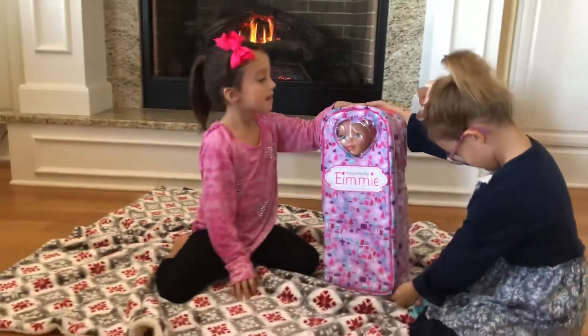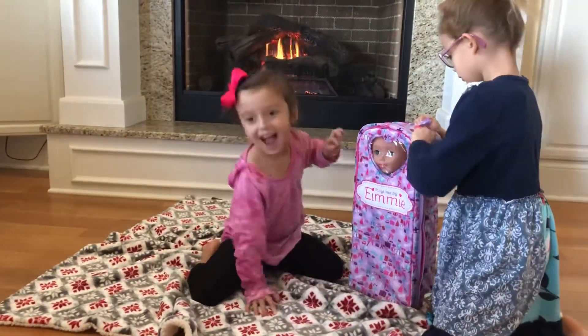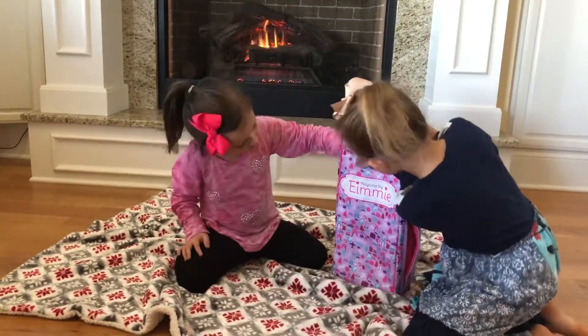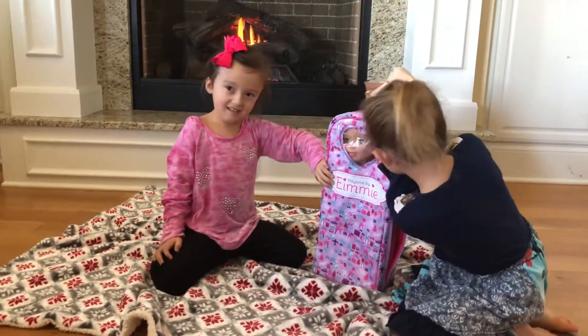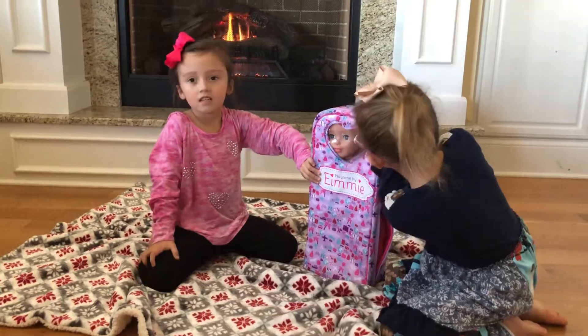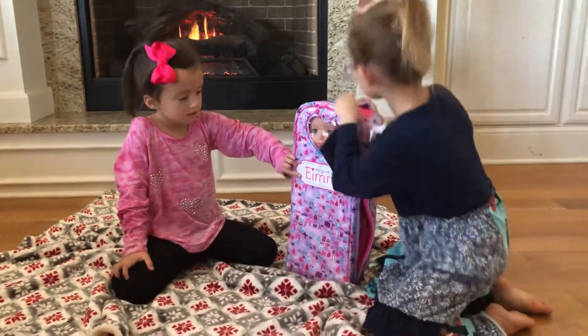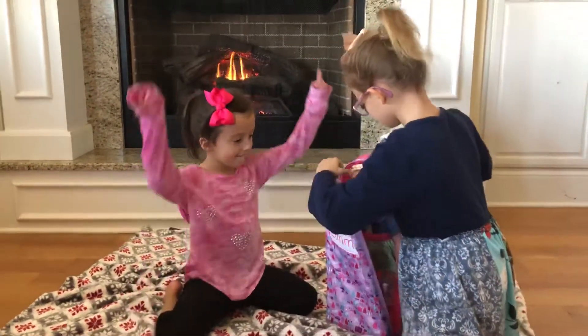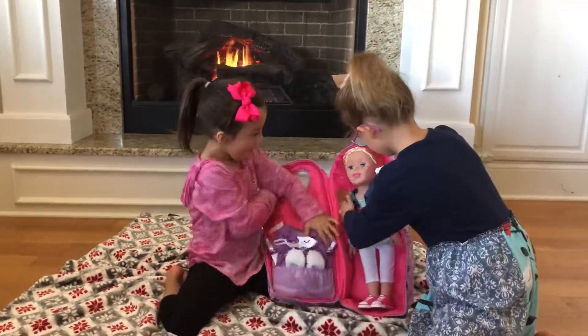Okay, what is it? What's her name? Can you read her name on the front? It's called Playtime by Emmy. Her name is Emmy. Okay, so open it up and see what's in there.